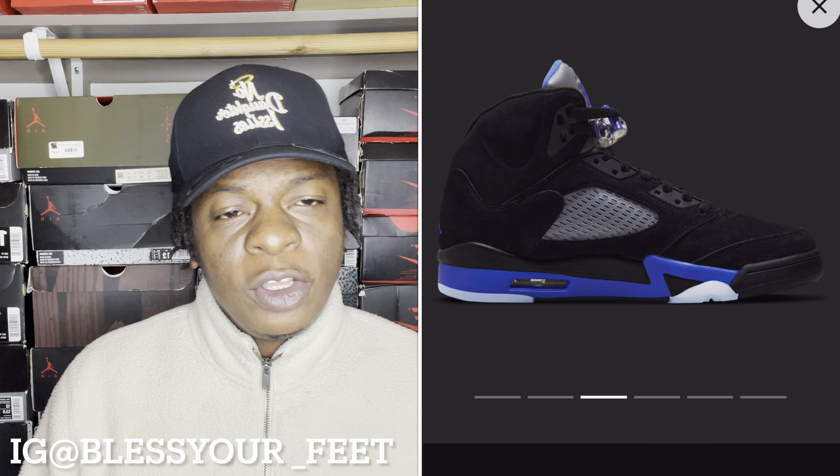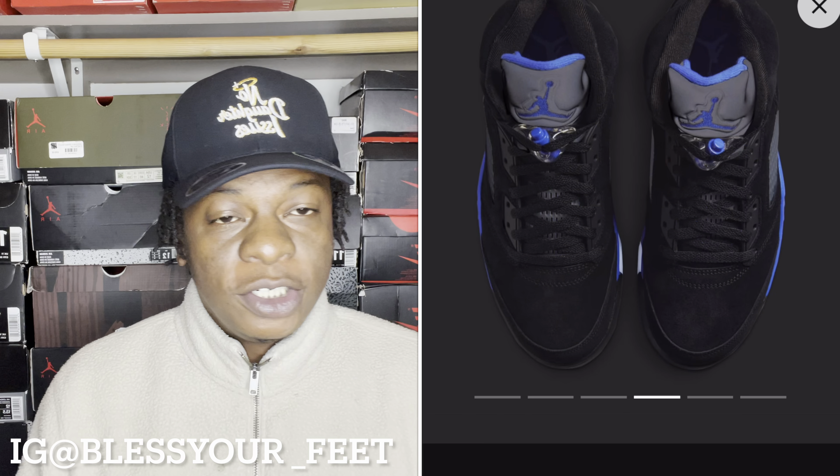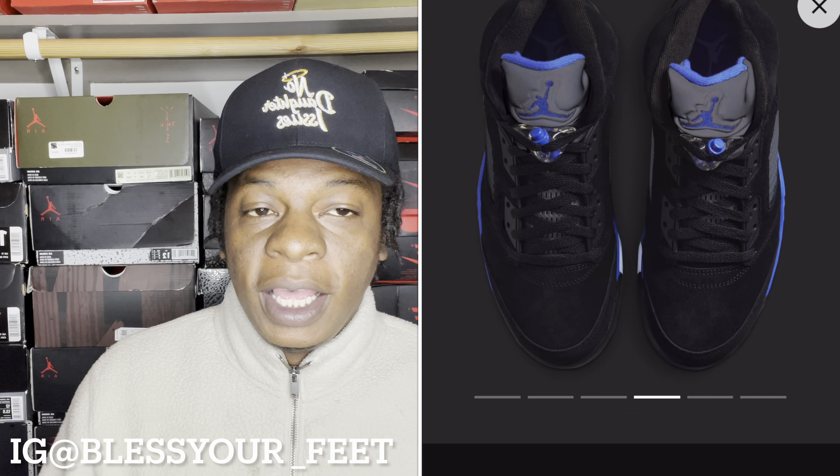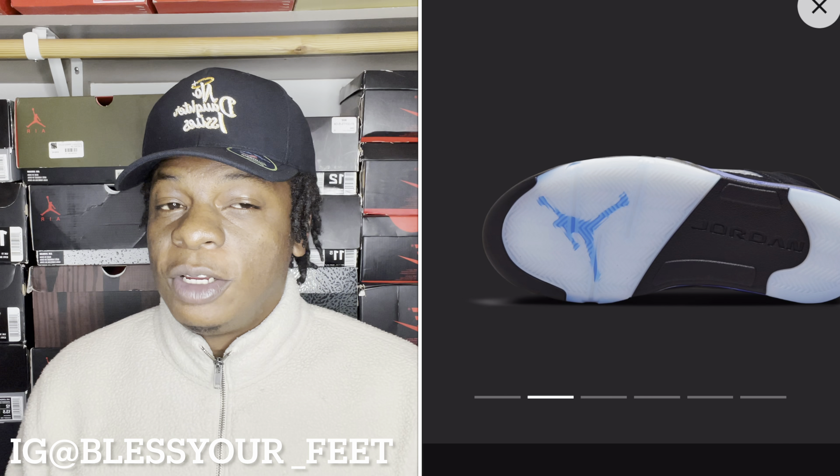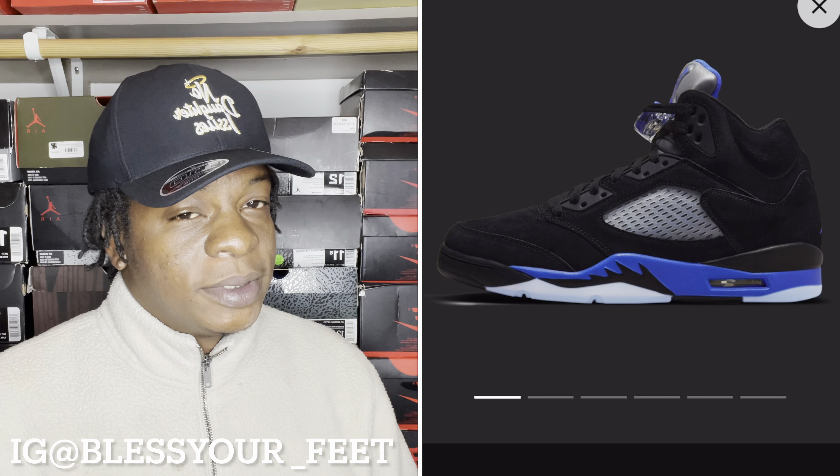Sit back, relax and enjoy the video. Going over this shoe real quick — nothing too crazy, it's a very nice shoe in my opinion. All black Air Jordan 5 with that black suede upper. On top of that, you have those Racer Blue hints throughout the shoe. You got that silver tongue on there, and Air Jordan 5 tongues are all 3M. You also have that Racer Blue Jumpman on the tongue, and that nice icy netting on the shoe.